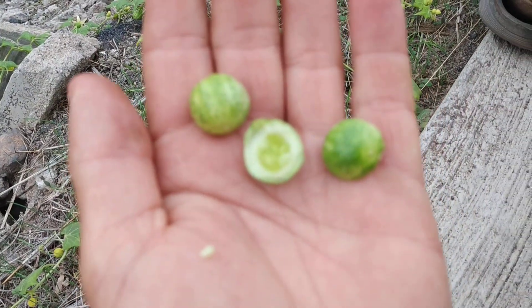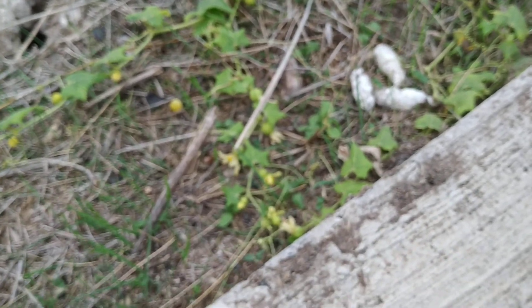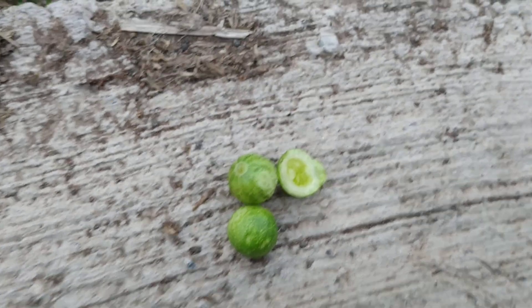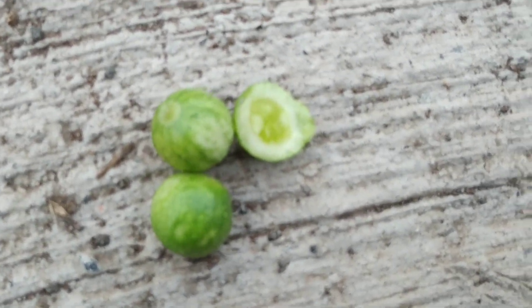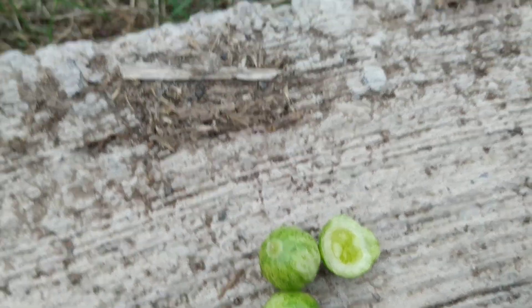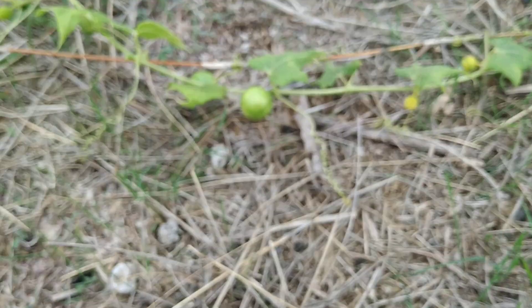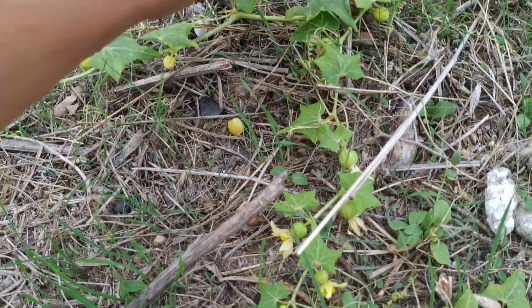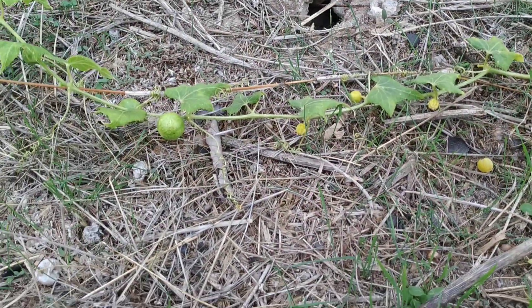Horribly bitter. There was some hint of cucumber in the flavor, but oh my. Sorry for all the spitting, but yeah, Cucurbitaceae can be incredibly bitter. The fruit are all hard and green — I don't even know if I got the ripe fruit, but they are all hard and green.